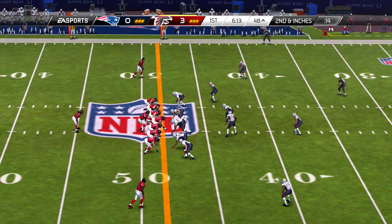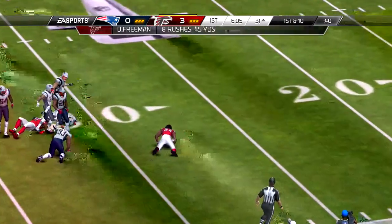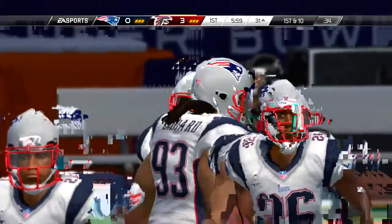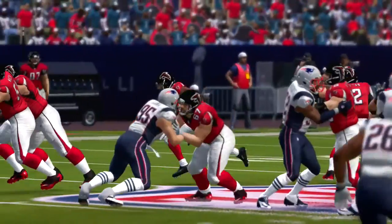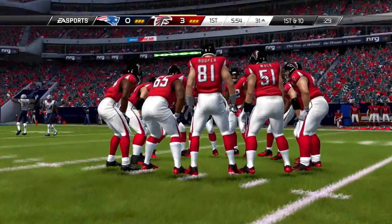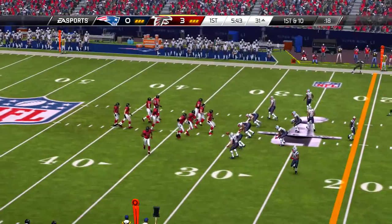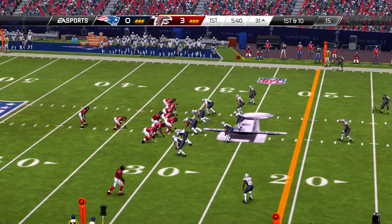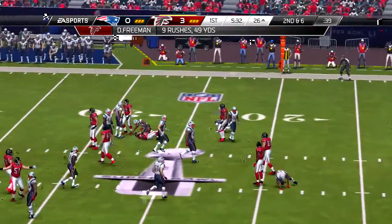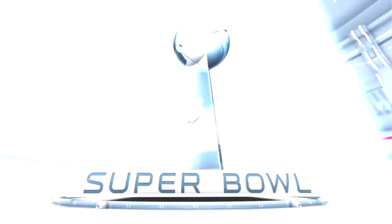So the offense has it first and ten. Handoff, and a running play here to the right — Chung in on the tackle. Here we go for second down. Handoff, Devontae Freeman, and 17 yards on the play.